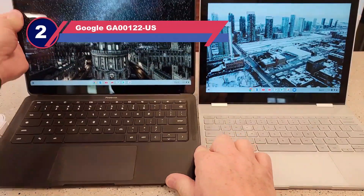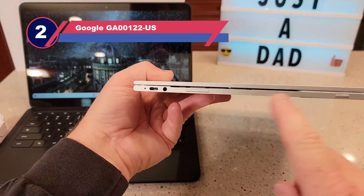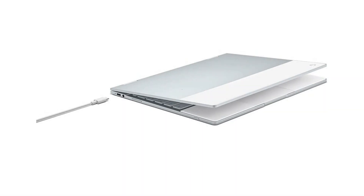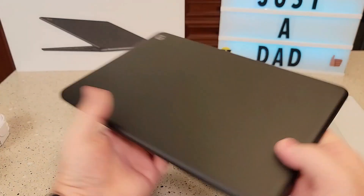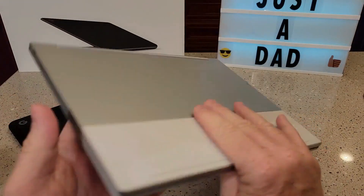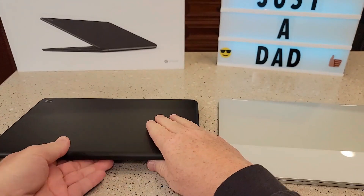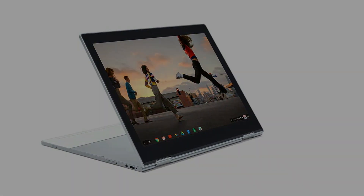Number two: Google GA-00122-US. The Google Pixelbook is more of a Chromebook than a traditional tablet, but it offers good performance. Google Assistant is integrated into the device for the first time — simply press the Google Assistant key and say 'OK Google' to begin. It features a phenomenal Intel Core 7th Gen i5 processor, 8 GB of RAM, and 128 GB of storage. A full charge takes less than two hours and the battery lasts more than 11 hours.